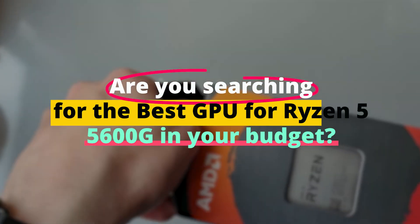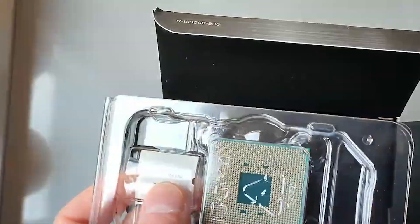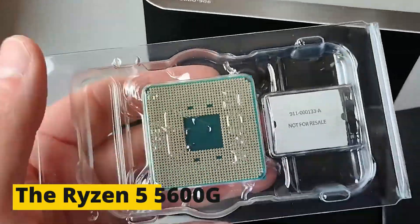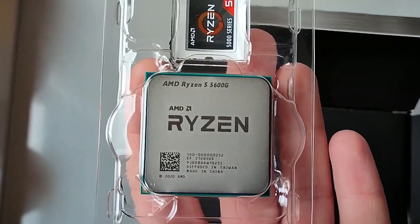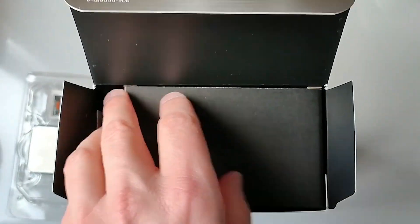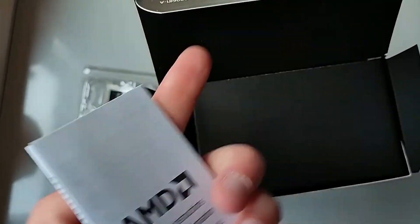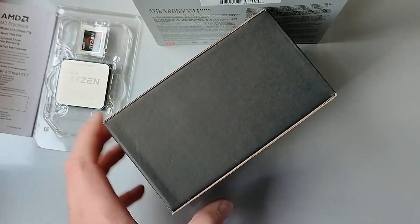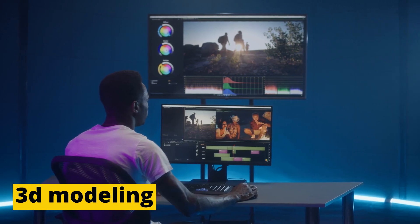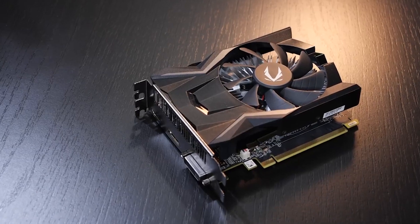Are you searching for the best GPU for Ryzen 5 5600G in your budget? If yes, then you are at the right place. The Ryzen 5 5600G is a powerful processor that can handle a variety of tasks, including gaming and video editing. To truly get the most out of this processor, it's important to pair it with a compatible and powerful GPU. A good GPU can greatly enhance the gaming experience, as well as improve performance in other graphics-intensive tasks such as video rendering and 3D modeling. For more detailed information, I have put the link of the site — make sure to check it out.